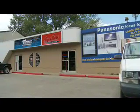Hi, I'm Trevor Thomas from Thomas Electronics, 130th Old Road in Welland. Welcome to the first segment of our How To series.